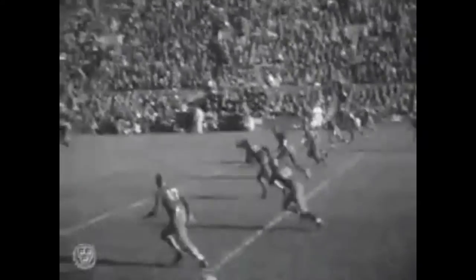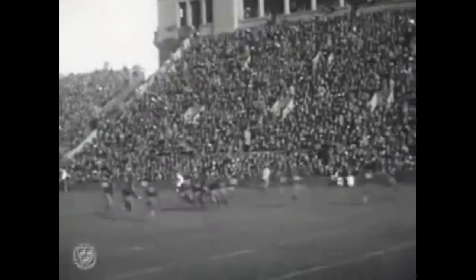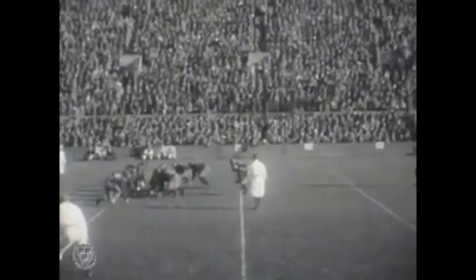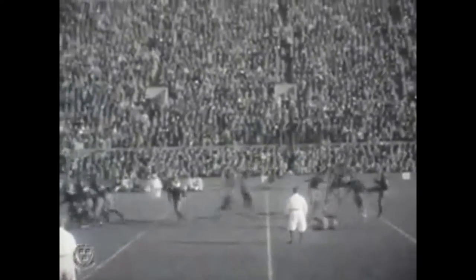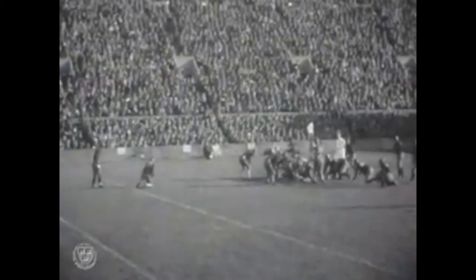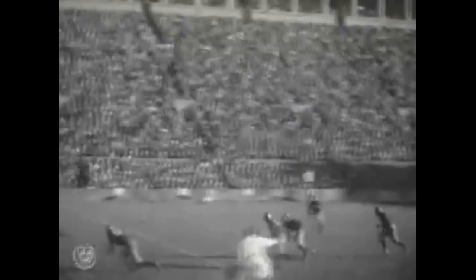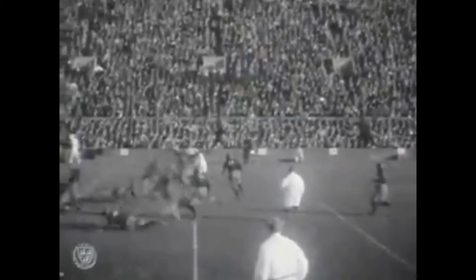Harvard Stadium dictated the rules of football as we know them today, as the close proximity of its stands to the field led to one of the most successful innovations in football history. In 1906, debate raged about the sport's roughness and several colleges had dropped football in favor of rugby. When the Football Rules Committee met to discuss changes, Walter Camp proposed widening the field by 40 feet. However, that idea would require considerable alterations to Harvard Stadium, and ultimately the committee adopted the forward pass instead.